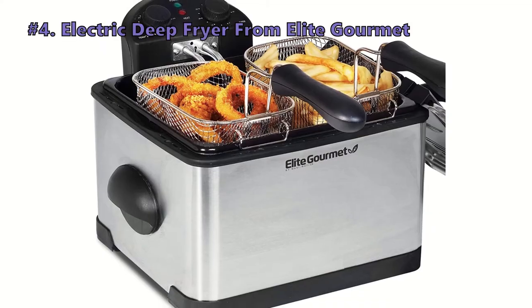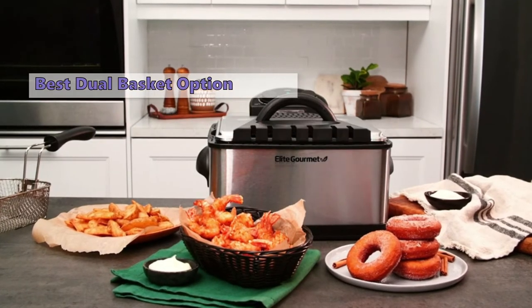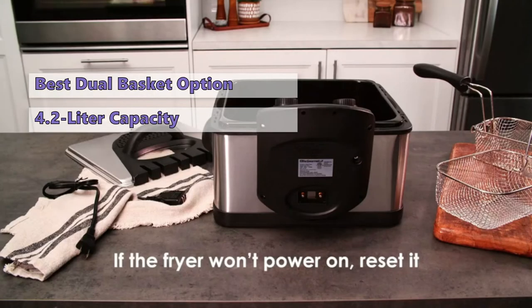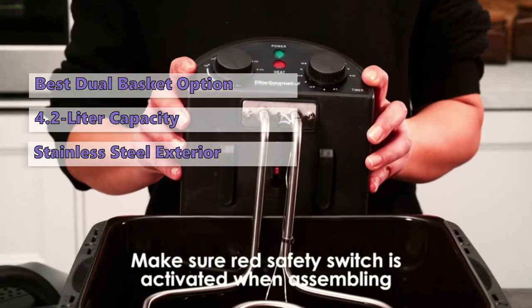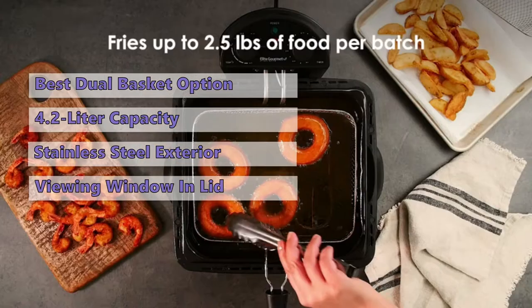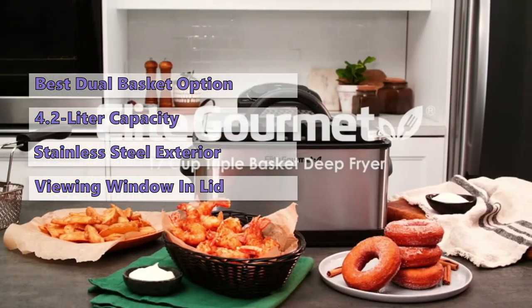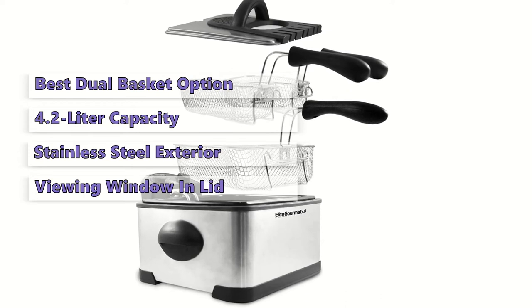At number four we have the Elite Gourmet Electric Deep Fryer. If you're looking for an electric deep fryer that is compact, lightweight, and easy to clean, the Elite Gourmet EDF-401T is a great option. It features a 4.2-liter capacity and a highly durable stainless steel exterior. It has an internal thermometer, adjustable timer, a durable heating element, and a large viewing window in the lid to easily monitor cooking. It also includes an oil filter and a removable oil container with an extra large basket.